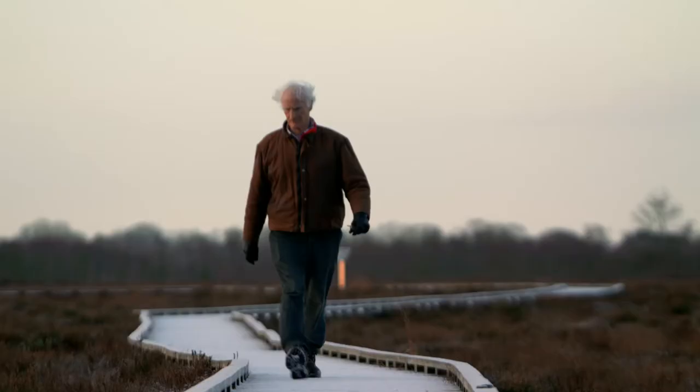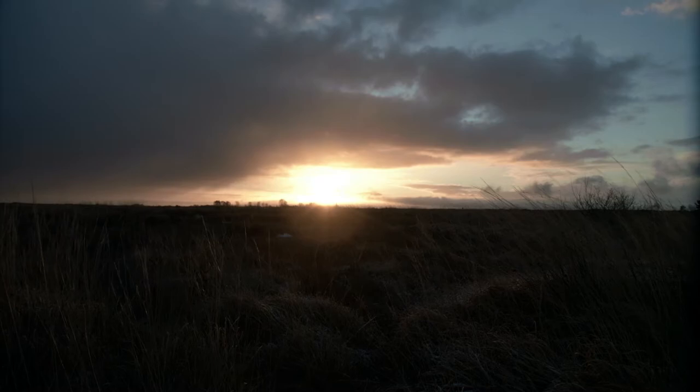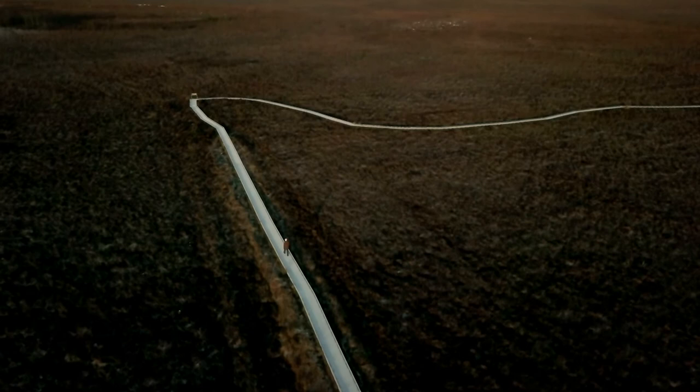We've lost 95% of our intact bogs in the last 60 years. Carbon emissions from extracting and burning peat, from degraded and drained bogs, could even be higher than our total annual transport emissions. Only half an hour away from Clara Bog is Bord na Móna's Eden Dairy peat burning plant, and I'm going to find out how they fit into this picture.